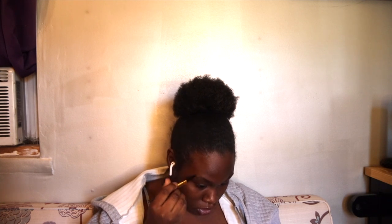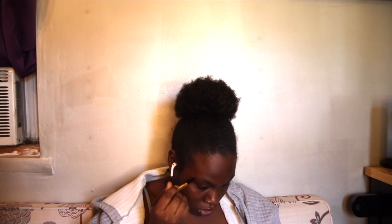Next I'm using this Korean brow pencil I got in Koreatown. It's okay.